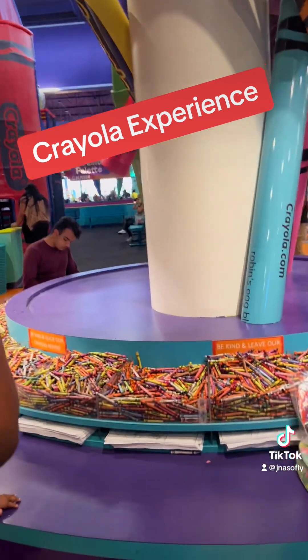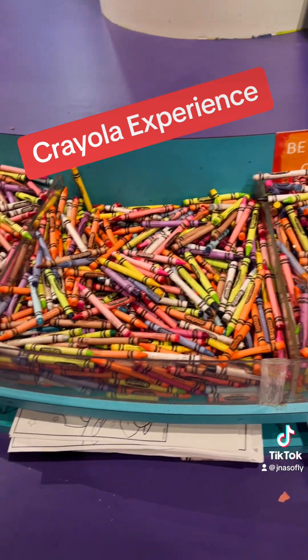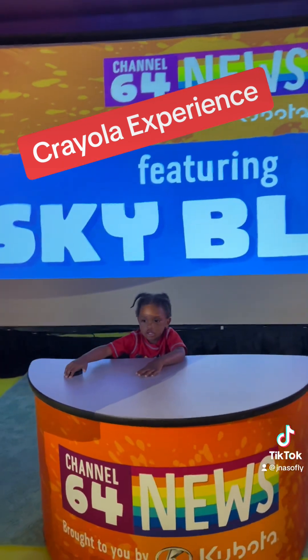This is the coloring section that I was talking about, where you can color different drawings and different pictures. And they have thousands of crayons, not to mention the one that you actually get at the end of the live performance.